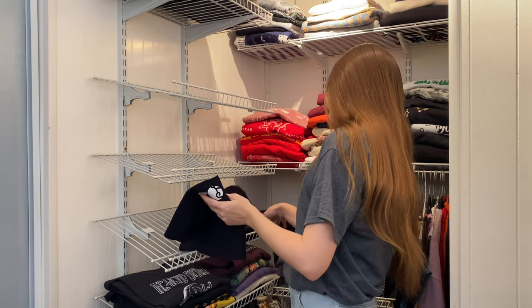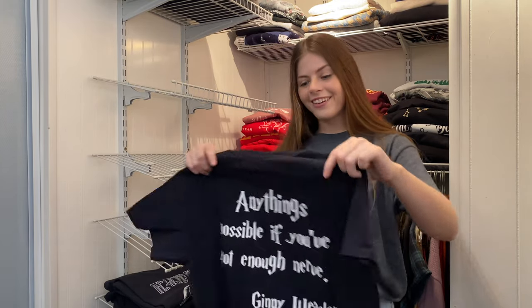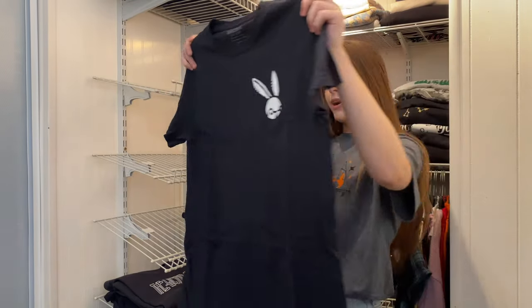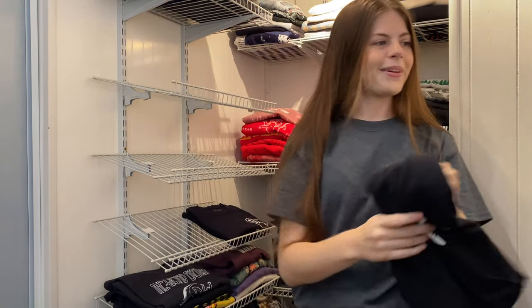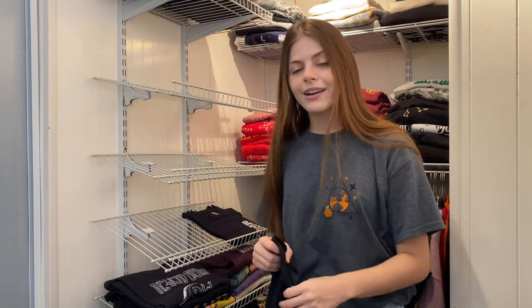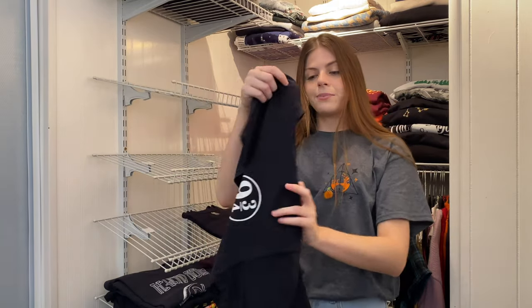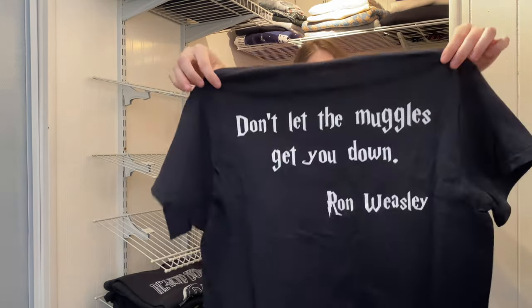These last ones were also made by the same follower who sent the other shirts. One has the Golden Snitch on the front, and on the back it says 'Anything's possible if you've got enough nerve' — Ginny Weasley, who is one of my favorite characters to cosplay. Dobby is still my all-time favorite, but book Ginny is so much better than movie Ginny. The other shirt has the Platform 9¾ logo on the front and 'Don't Let the Muggles Get You Down — Ron Weasley' on the back.